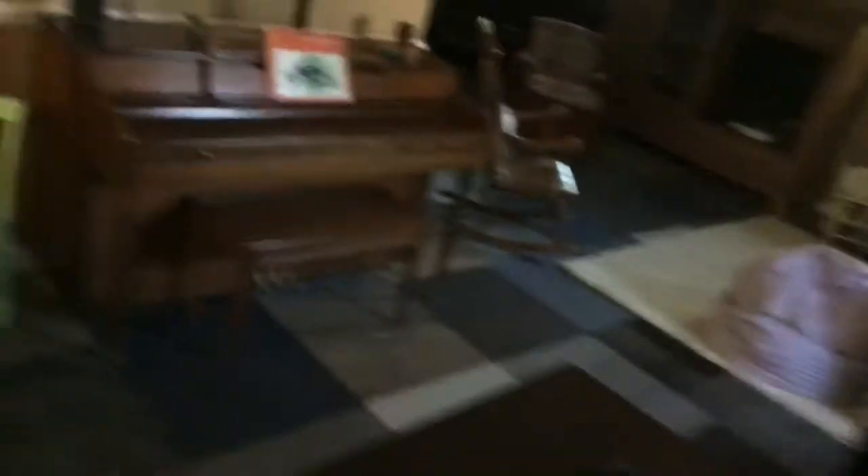We're going to start at the downstairs. And here — computer, desk. That's my dad's bedroom. Playroom. Play school is still set up.